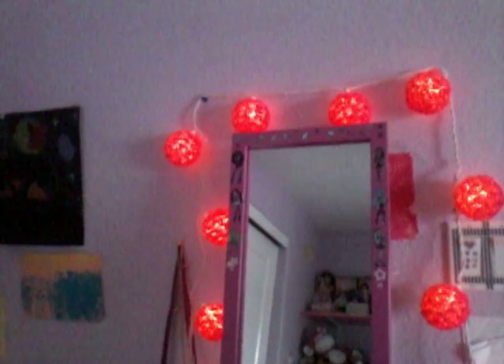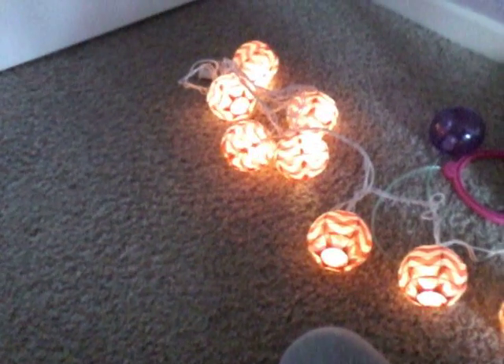So that is it for this Target haul! I hope you all enjoyed and it gave you some ideas on what to buy. Now I'll show you what everything looks like lighting up — it's not fully dark in here so excuse the lighting. I also forgot that I got a Minion cup but it's downstairs, so I can't show you — it will be in upcoming videos. That is it for this video, I hope you all enjoyed and have a beautiful, wonderful day — bye!